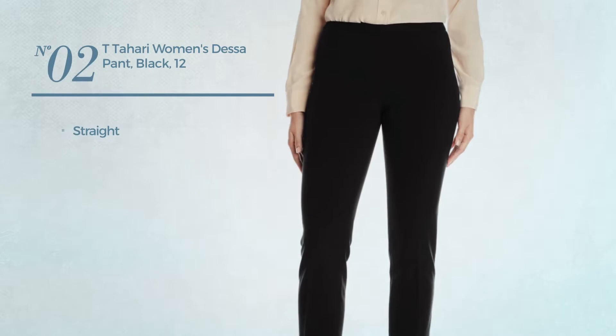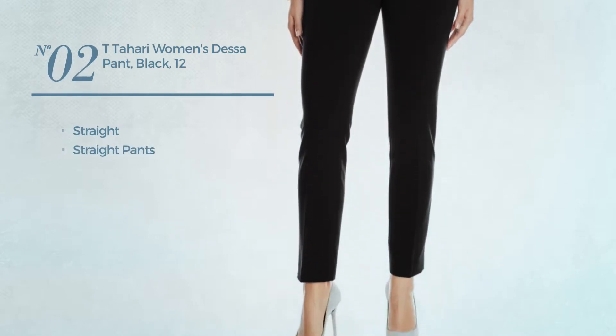Number 2, a straight garment with straight pants. Available in 2 more colors.